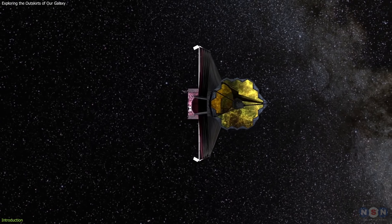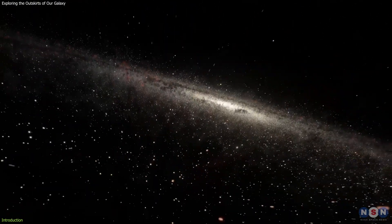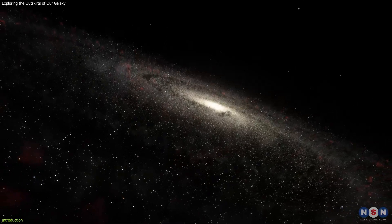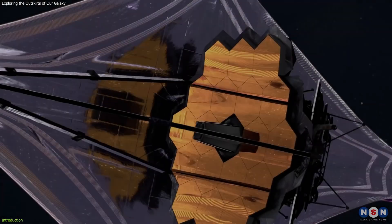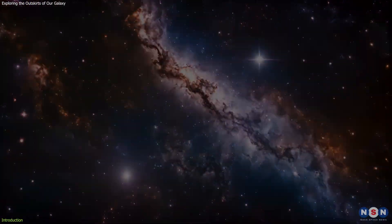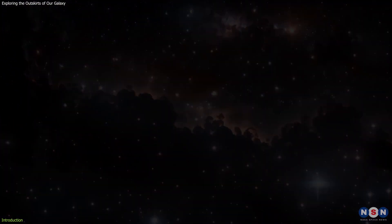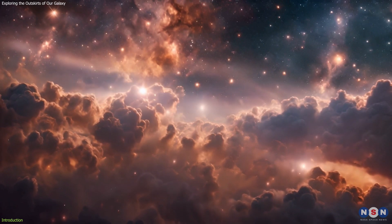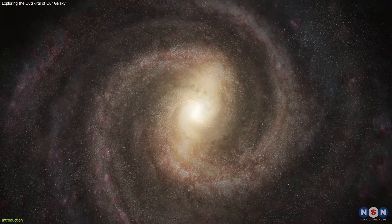James Webb Space Telescope strikes again, this time taking us on a journey to the farthest reaches of our Milky Way galaxy. NASA's Webb has ventured into what is known as the Extreme Outer Galaxy, a region over 58,000 light years away from the galactic center. This remote part of our galaxy is a cosmic treasure trove, filled with secrets about how stars are born and evolve in environments vastly different from our own cosmic neighborhood.